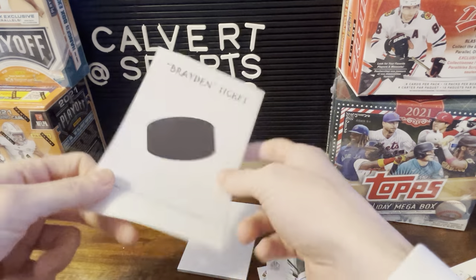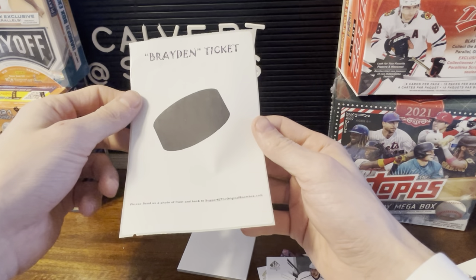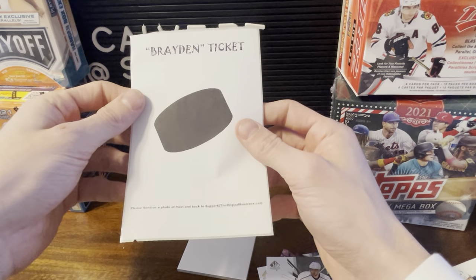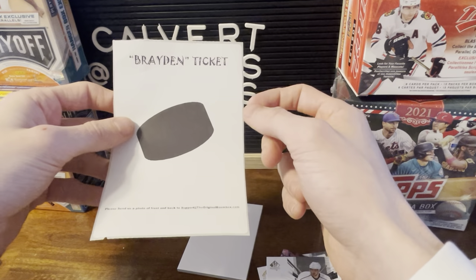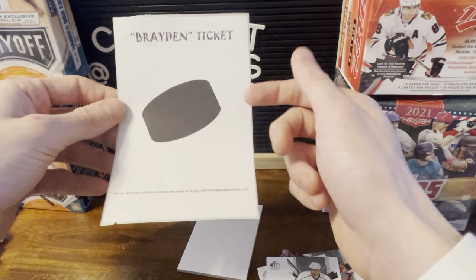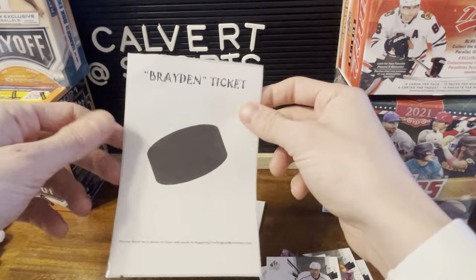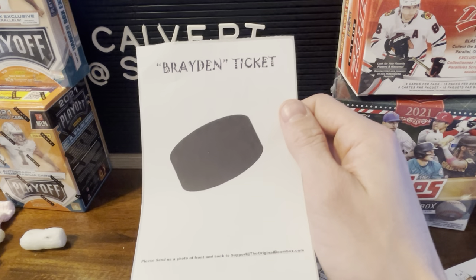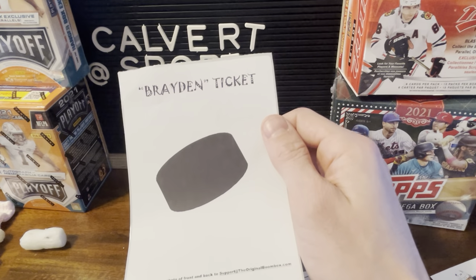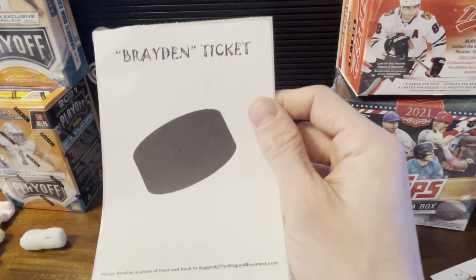But we did get the Brayden Point ticket, so we'll see. It says send a photo of the back, so we'll get that taken care of. I'll make sure to blur out that number on the back there too. Point plays for the lightning, so that's probably the coolest part. I'll update this video if we end up getting the puck or not. And with the scratch-off thingy. Until next time, I'm out of here. Peace.